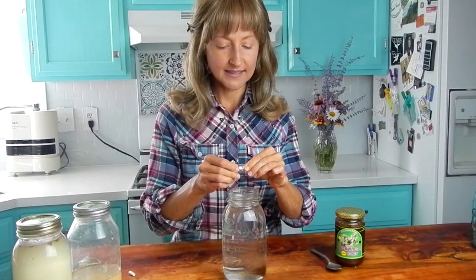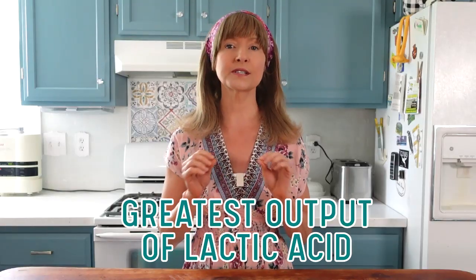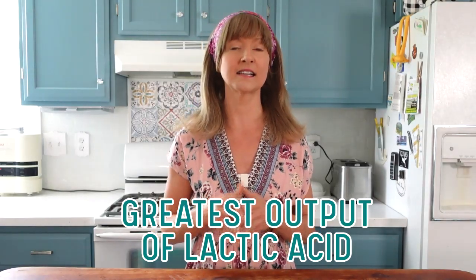On my channel, I do a lot of lacto-fermentation videos, including how to ferment water and the kingpin of lacto-ferments — homemade sauerkraut. All of my videos are beginner friendly. I'll leave links in the description below. It's also worth noting that there are a small handful of lactic acid producing yeast and other bacteria species that can generate some lactic acid. However, lactobacillus is the largest genus within the group of lactic acid microorganisms and produces the greatest output of lactic acid during fermentation.